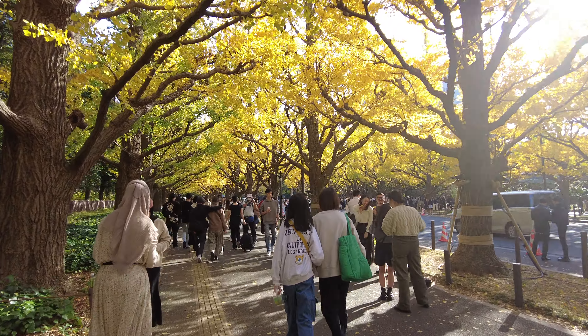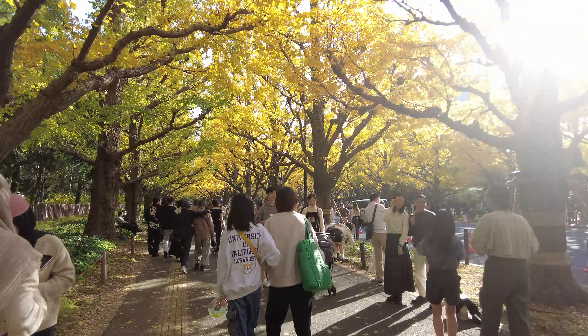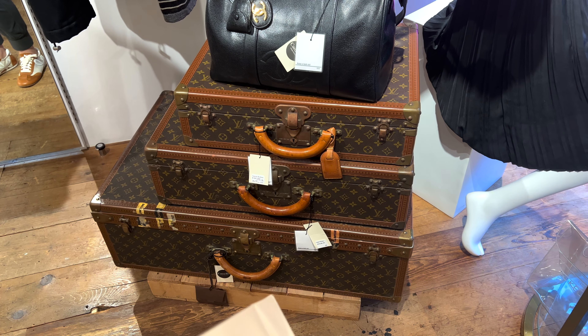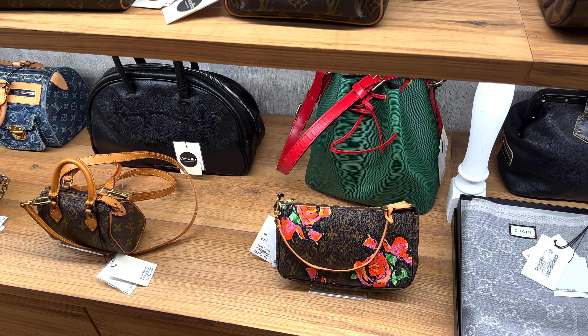Guys, I feel like I'm in a K-drama. I want to cry. We're going to Omotesando — I'm so excited. I'm going to go shopping in Omotesando, Tokyo.